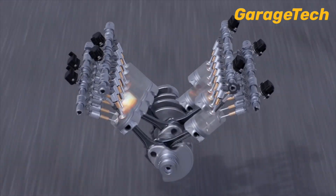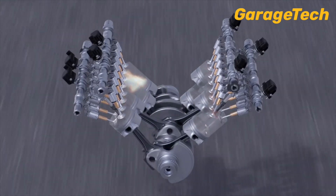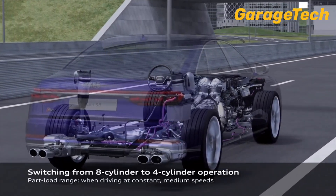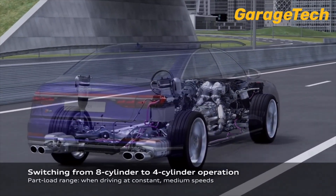The results? Lower fuel consumption and reduced emissions without compromising performance. So, how does it work? When conditions are right, the system deactivates cylinders two, three, five and eight.